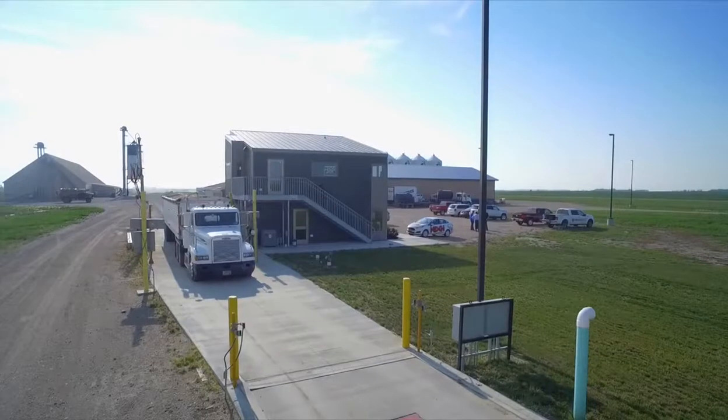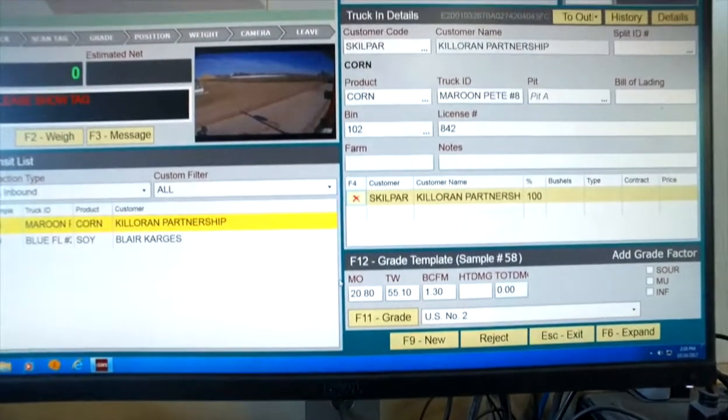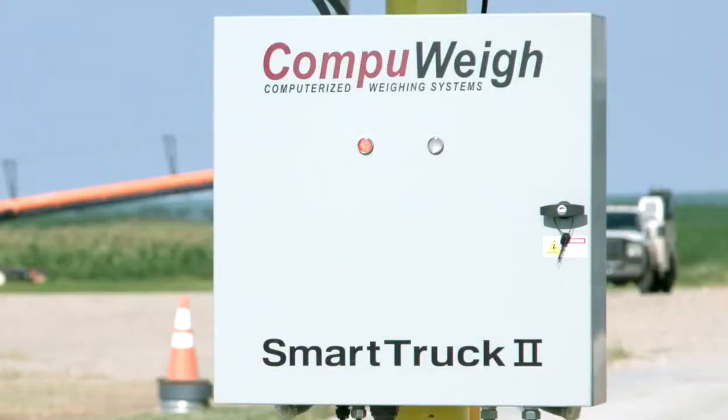CompuWave — fast, easy, and error-free. The IGMS system is phenomenal. The efficiency of it, the quality of the software, the ease of use is just phenomenal. Smart Truck is the smart choice.